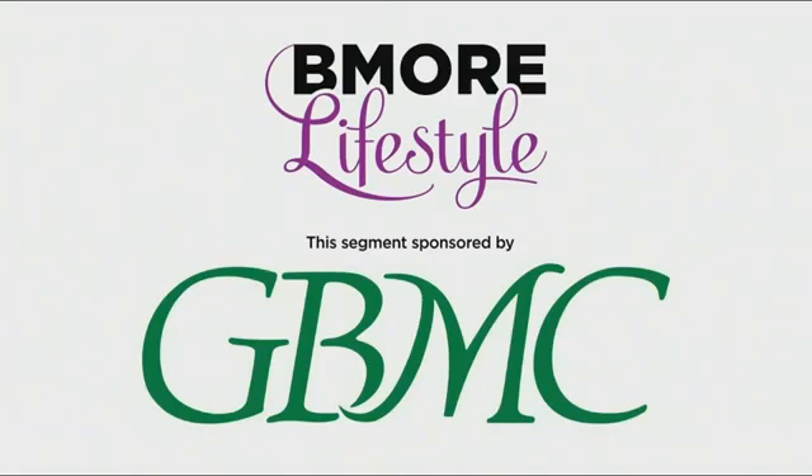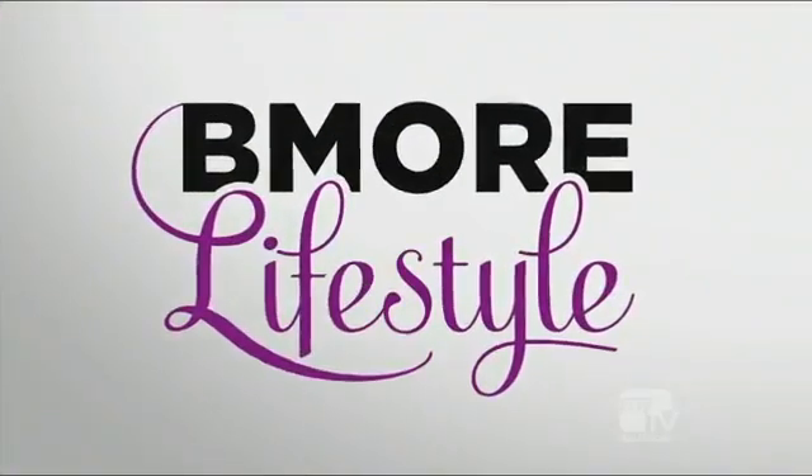This segment is sponsored by GBMC Healthcare. The Sandra and Malcolm Berman Comprehensive Breast Care Center at GBMC sees and treats more than 2,000 patients a year, providing the latest technology in breast cancer treatment, surgery, and care. Today we're joined by Dr. Sarah Fogarty, breast surgeon, to talk about comprehensive breast care from mammograms to diagnosis.